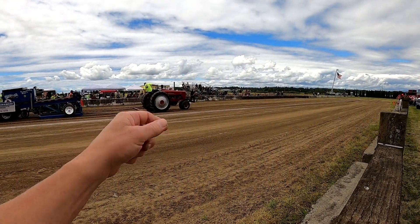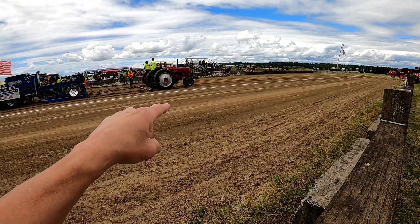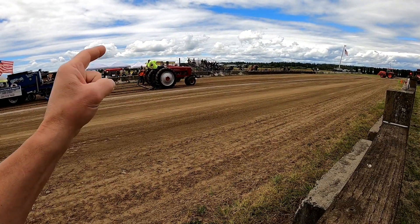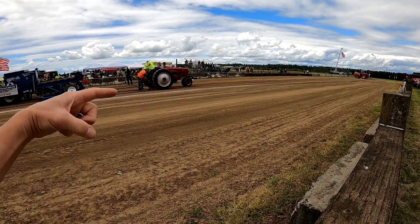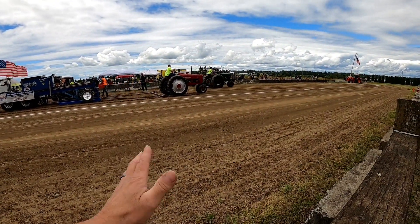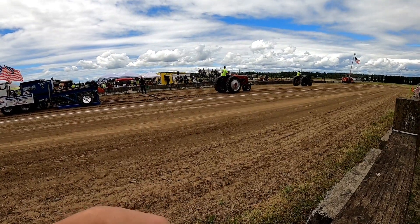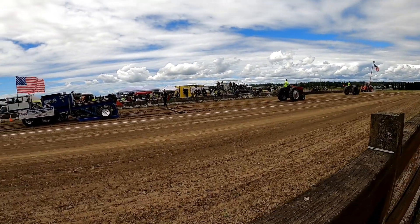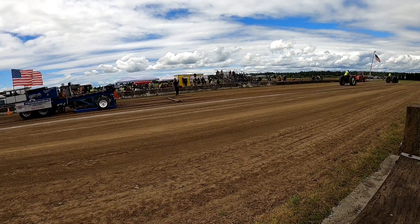You saw how the Farmall jumped back. That's an example of the Farmall putting the clutch in before the Oliver did. Because of that, it made the Farmall roll backwards. He's got to be ready and paying attention. He didn't do any harm, but something bad could happen if the other doesn't stop. Anyway, that team just went 163 feet.